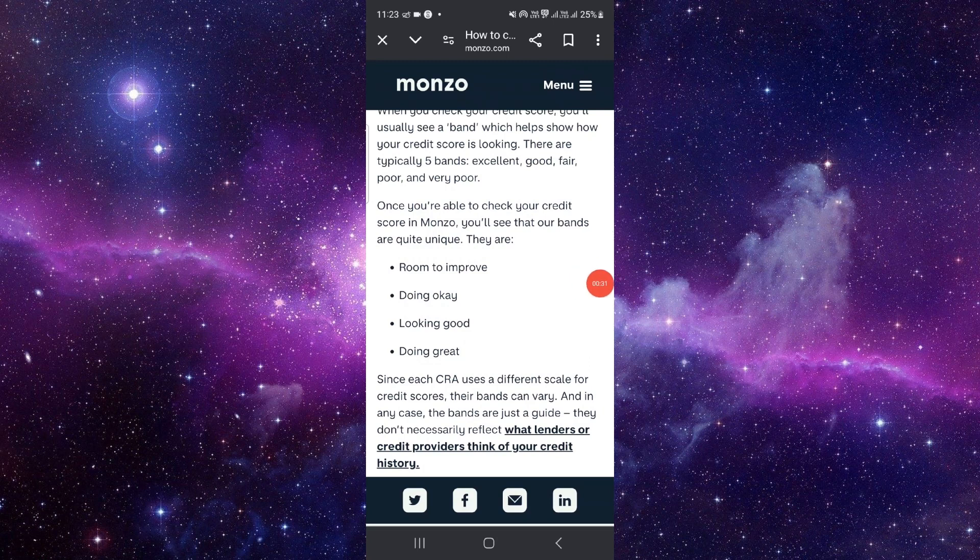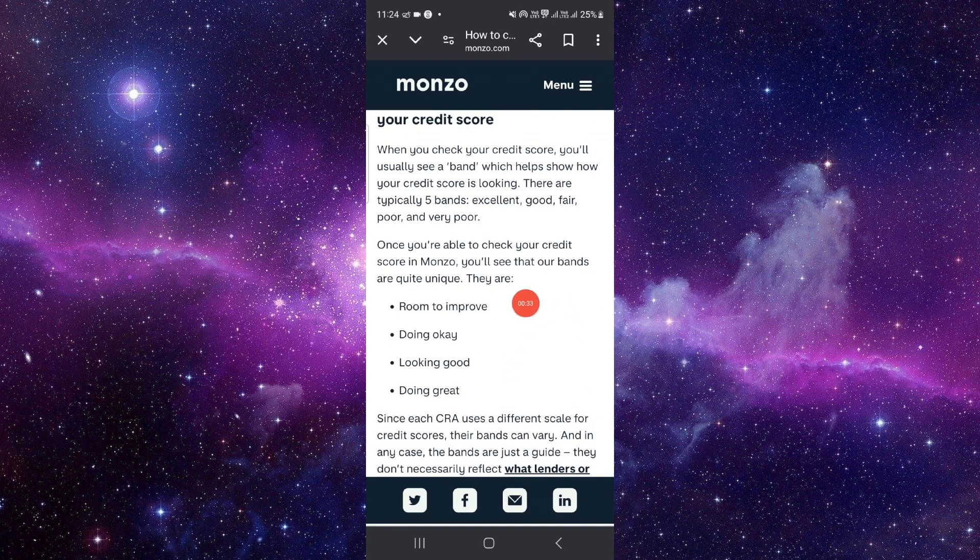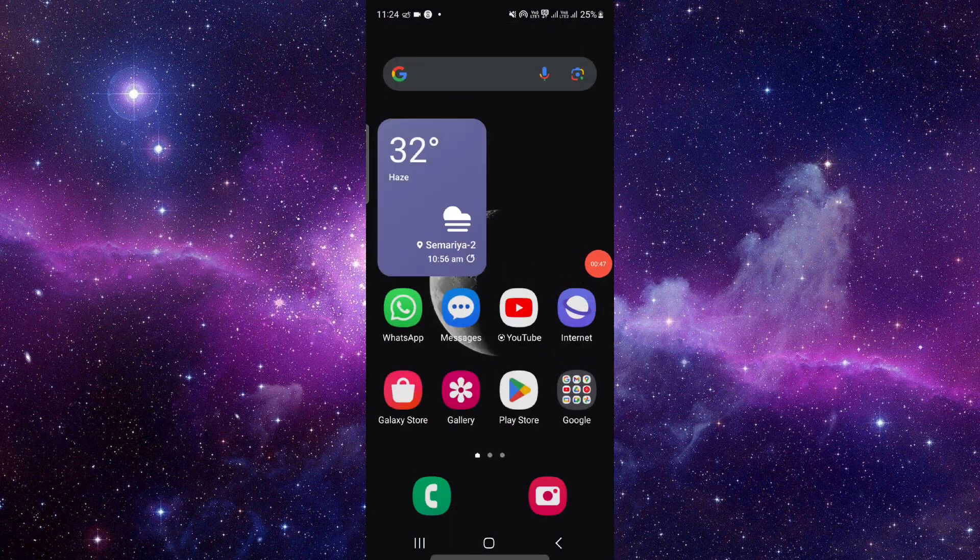The options are: 'doing done,' 'looking good,' and others. These are the status signs. 'Doing great' means it's good, 'doing okay' means it's okay, and 'room to improve' means your credit score is bad. This is how you can check your credit score on Monzo.